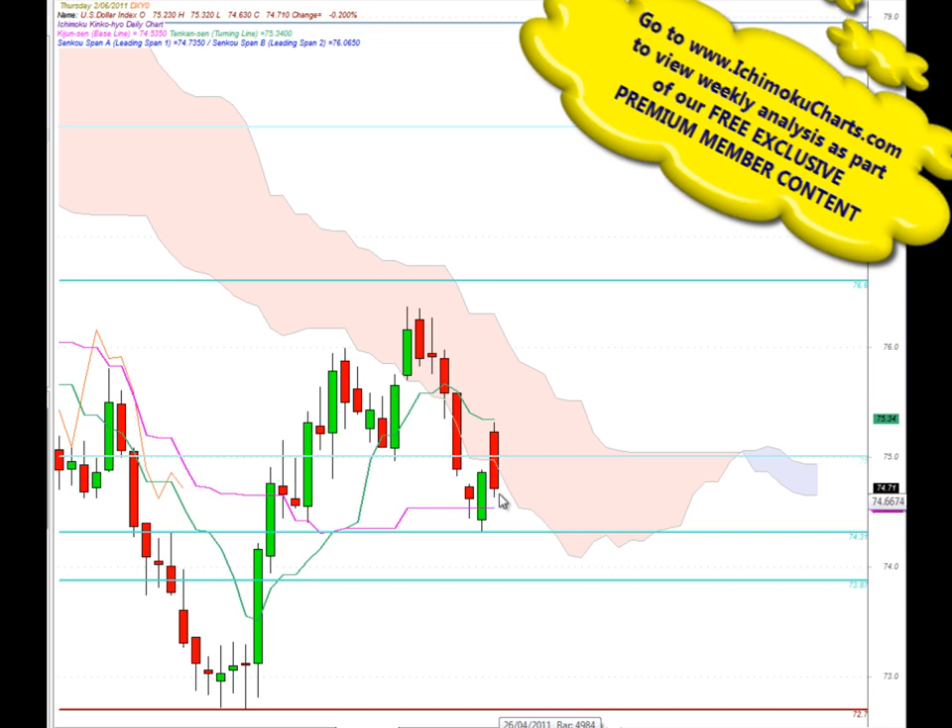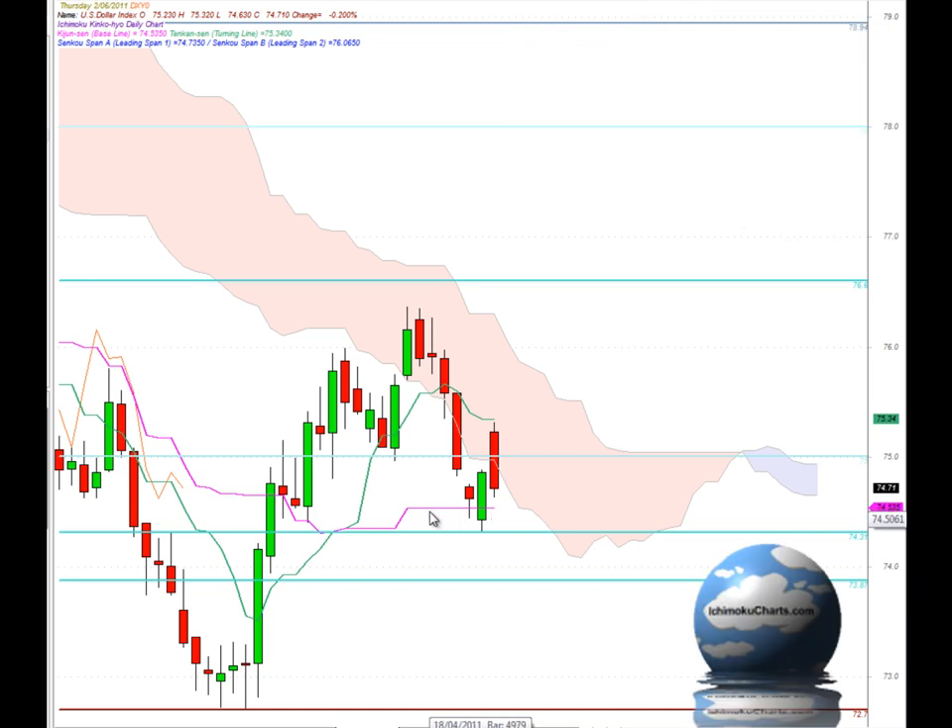The market is still bullish in the medium-term timeframe by trading up above the Kijun-sen. It's trading very close to it, so it's fairly neutral in that medium-term timeframe, but continues to be bearish in the fast-term timeframe by trading below the Tenkinson. We've been trading below there for the fourth day in a row now, and that area has held as resistance as mentioned previously.